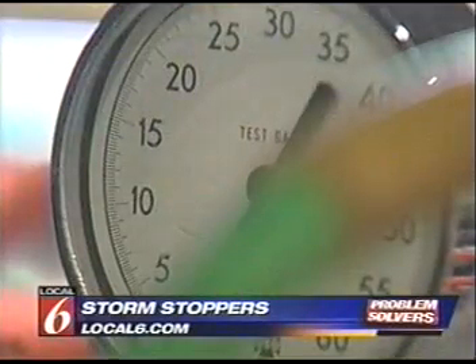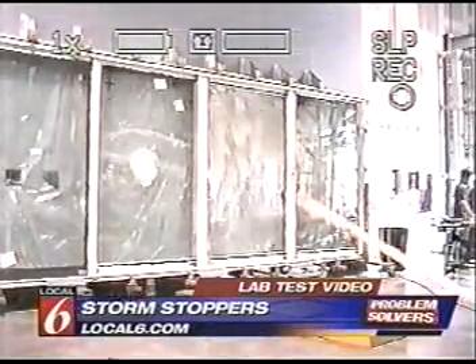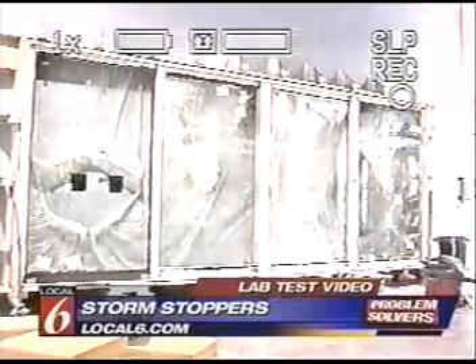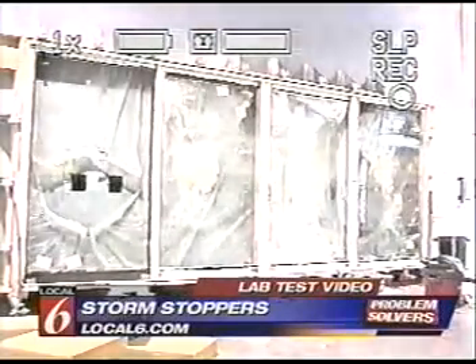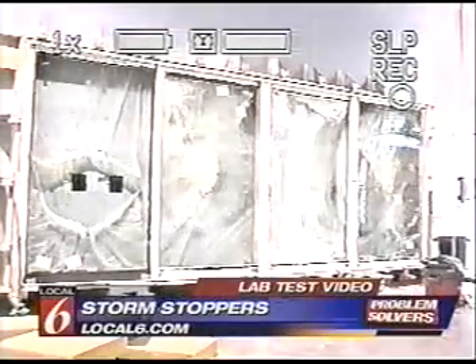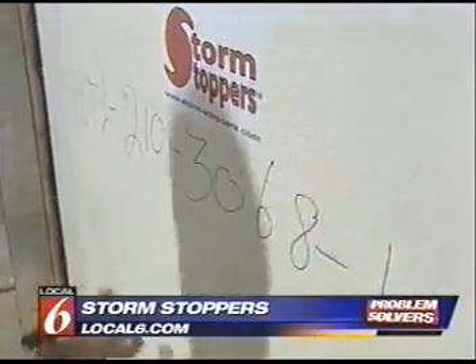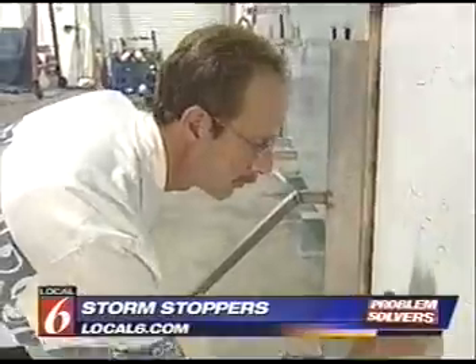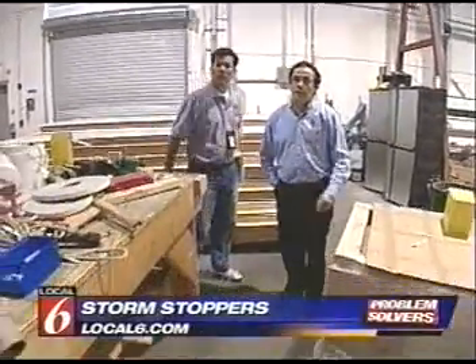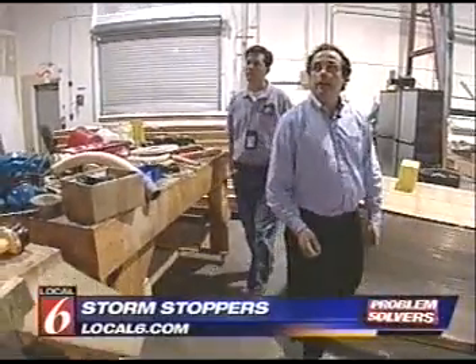Welcome to ground zero. That completes impact number one in the search for the perfect defense for the perfect storm. Florida's hurricane free-for-all has prompted a rush to develop glass windows and doors that can handle the surge of hurricane-force winds. 'What it is, is we cause a vacuum inside and we simulate a hurricane.' Orlando-based National Certified Testing Laboratories gave Local 6 exclusive access to their test facility.